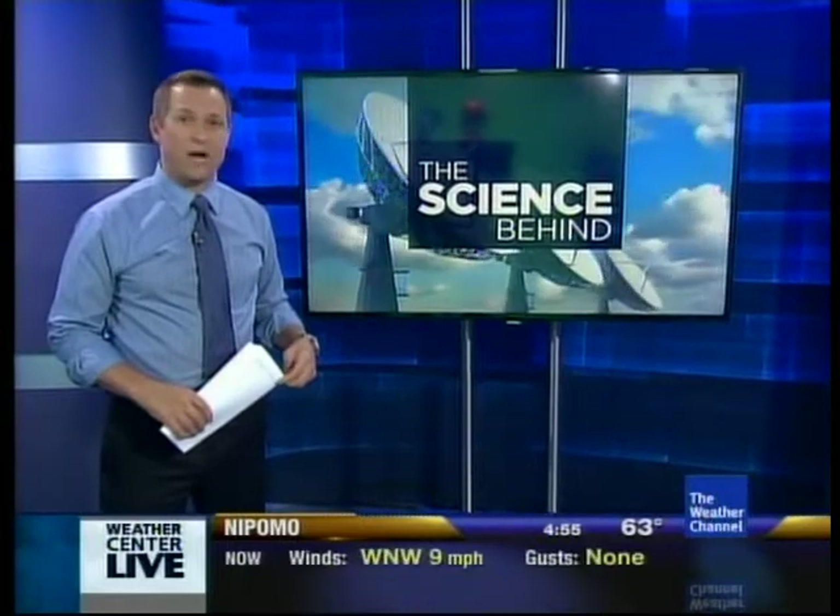To produce an avalanche, it takes quite a few factors to come together — everything from the mountain's angle to the weather. Our severe weather expert, Dr. Greg Forbes, has expert analysis on the science behind avalanches.